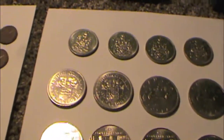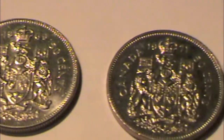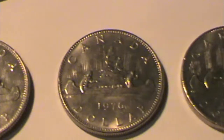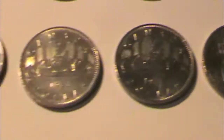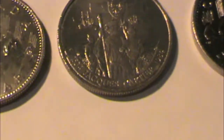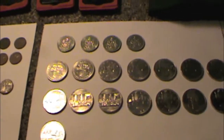On to some half dollars of the non-silver variety: 1968, 69, 71, 74. Some larger Canadian dollars: 1971, 72, 76, 79, and some 1980s going all the way up to 1986 — the year I was born, incidentally. So some non-silver half dollars and Canadian dollars.